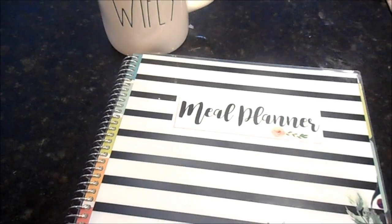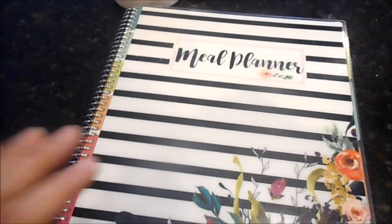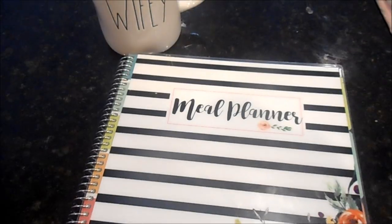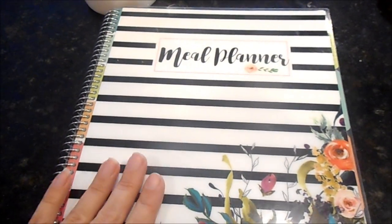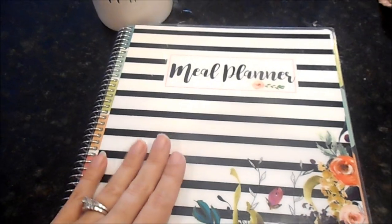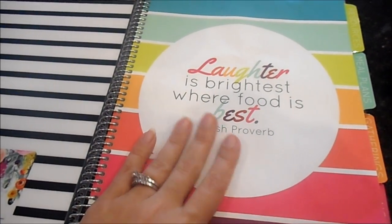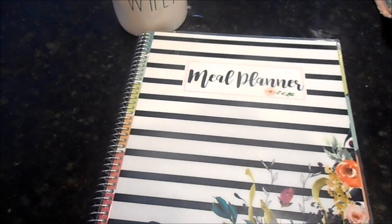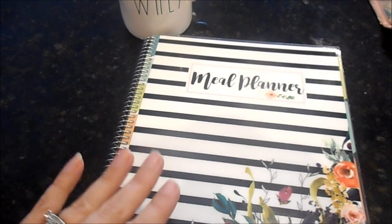Before I close out, I wanted to quickly go over my meal planner. I always get tons of questions about where I get it — this is the Cariel meal planner. Her brand new covers and designs for the 2018 fiscal year just came out and are absolutely gorgeous, but they don't last long. Check the description box for a direct link, and enter '50 Shades of Mom' at checkout for 10% off each item or 30% off a digital purchase.